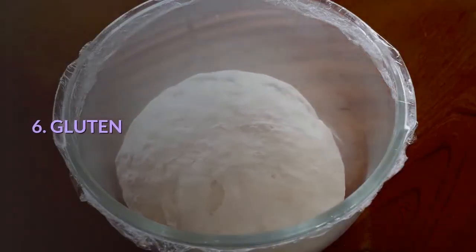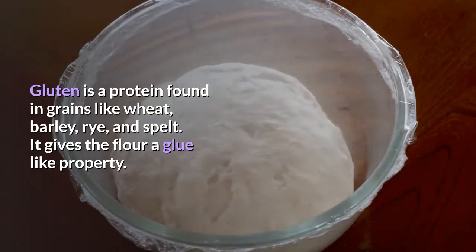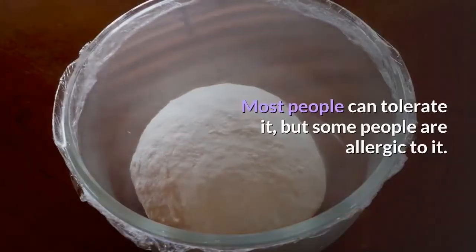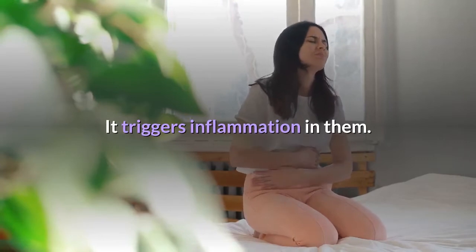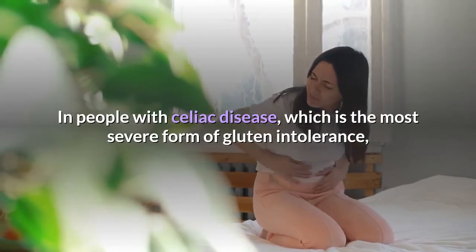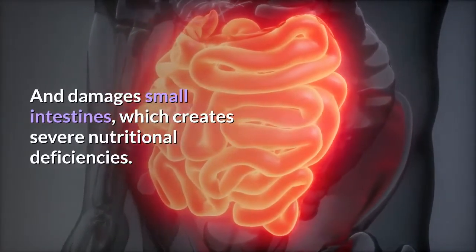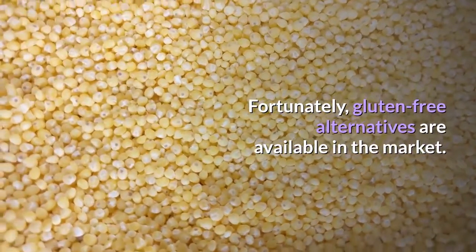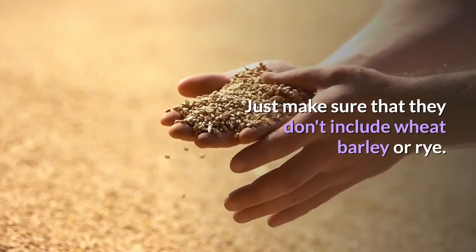Number 6: Gluten. Gluten is a protein found in grains like wheat, barley, rye, and spelt. It gives flour a glue-like property, which is where the name comes from. Most people can tolerate it, but some are allergic and it triggers inflammation in them. In people with celiac disease, the most severe form of gluten intolerance, it triggers an autoimmune response and damages the small intestines, creating severe nutritional deficiencies. Fortunately, gluten-free alternatives are easily available — just make sure they don't include wheat, barley, or rye.